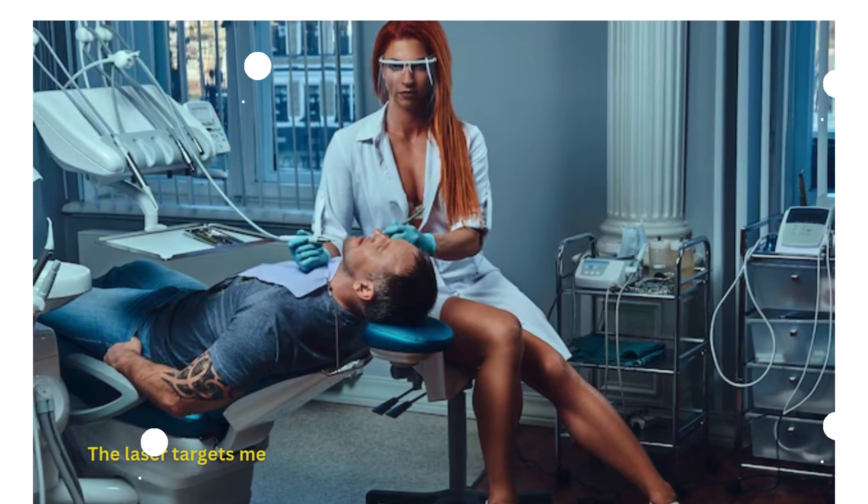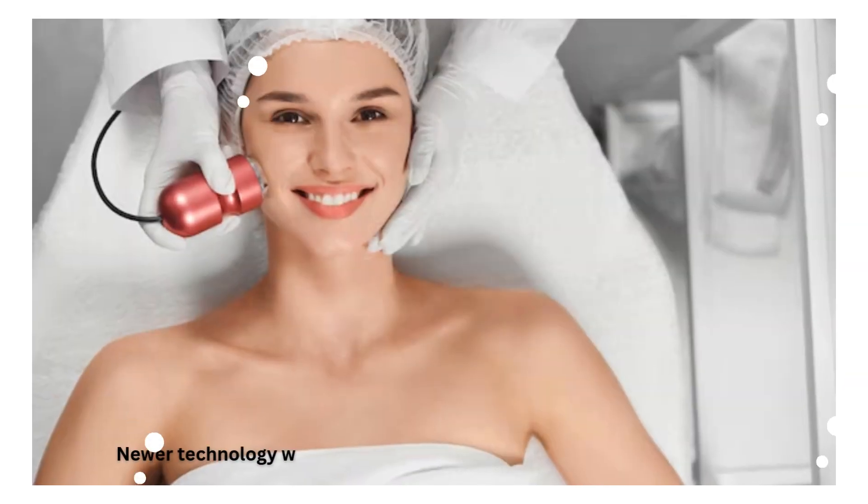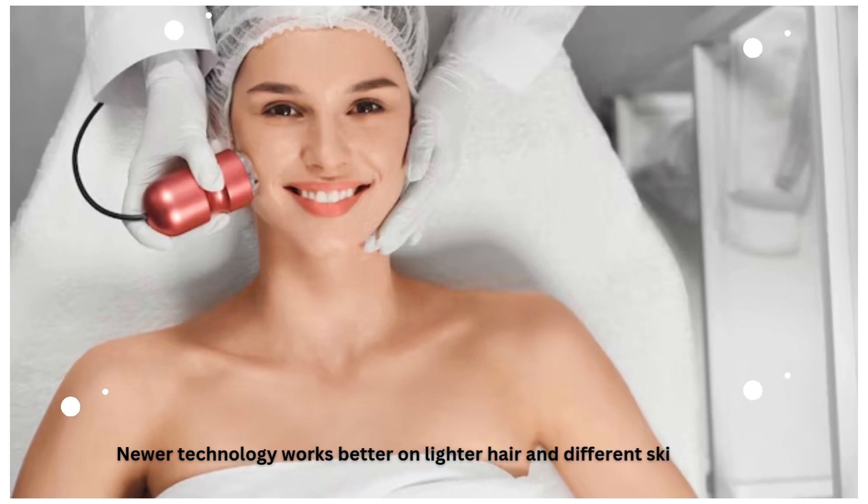The laser targets melanin in hair follicles, so it's most effective on darker hair. Newer technology works better on lighter hair and different skin tones.